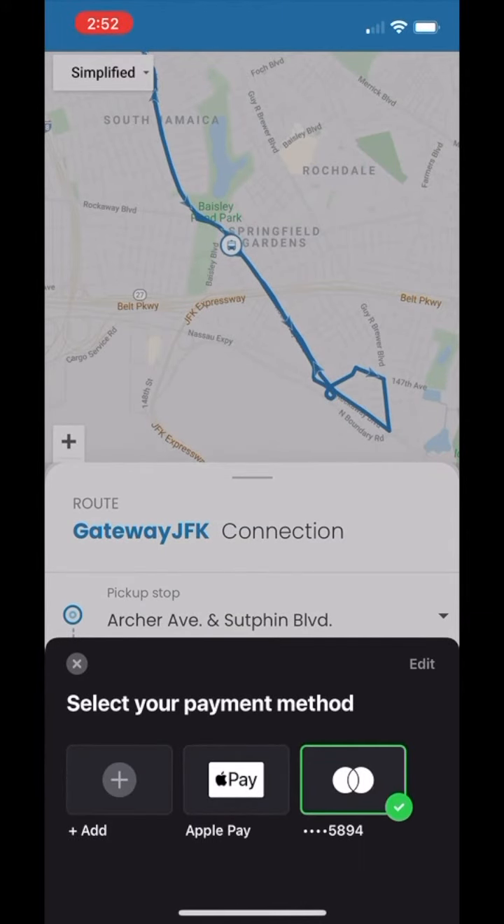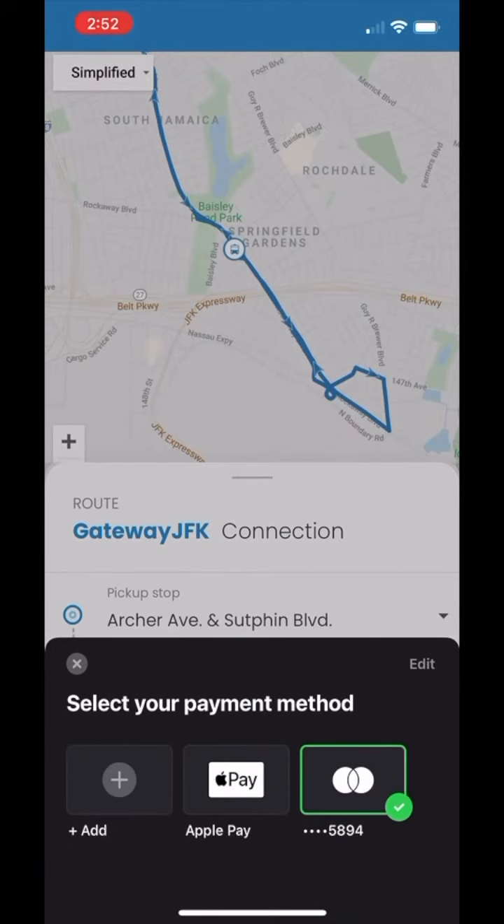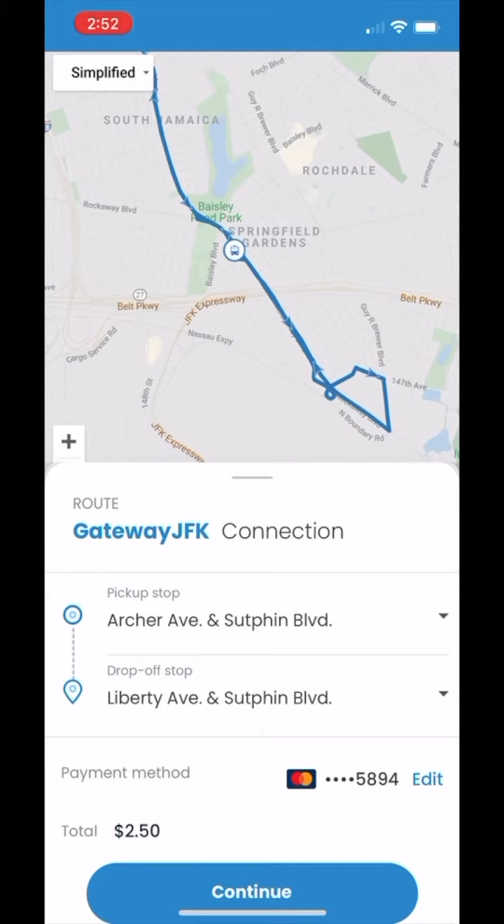To add or edit payment information, click the edit button. Once saved, users can then select the payment method they want to use for a ride. Once payment has been added and selected, click the continue button.